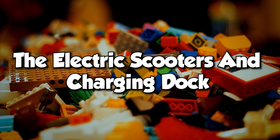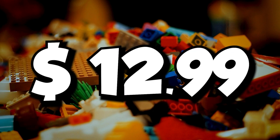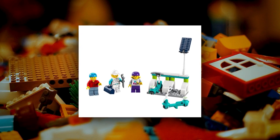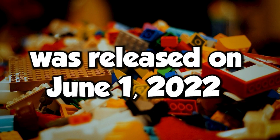The electric scooters and charging dock contain 50 pieces for $12.99. These scooters with the minifigures look awesome and cool. The set is pretty basic and it is available now, having been released on June 1, 2022.